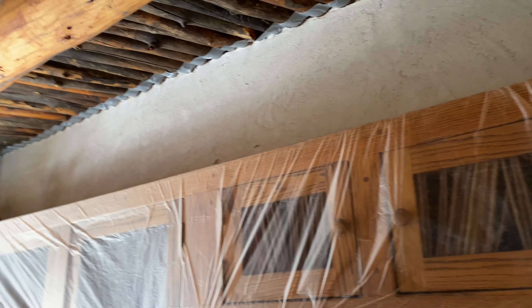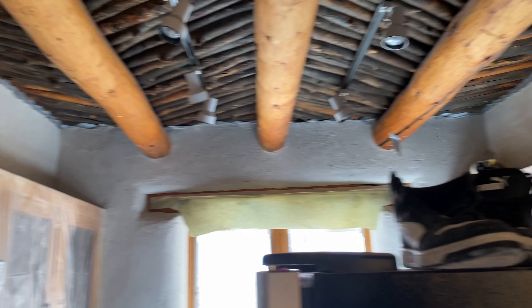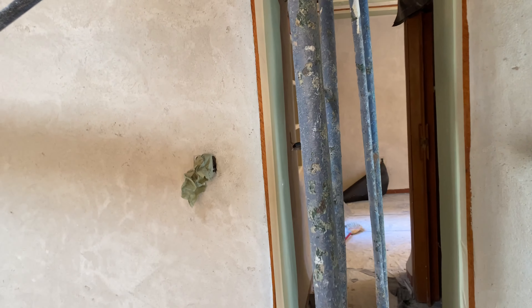You can see how much work it was just to get it prepped. Everything's wrapped up in plastic, countertops are all covered. So it's going to be a little messy for sure, but it's got to be done.